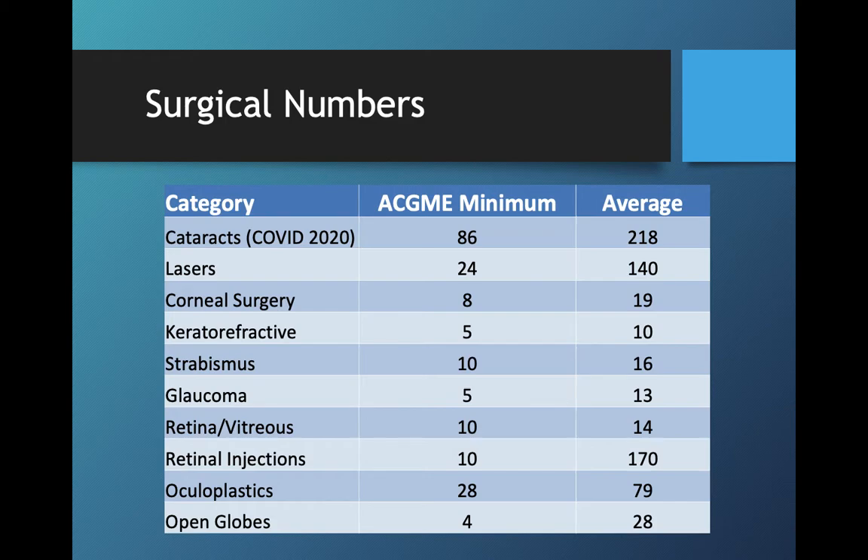We do a lot of surgery in our program and we are very motivated to get you all in the OR early. By the time you are a PGY-3, most of our second-year residents are doing full cases on their own at least a couple of times, and by third year you can really hit the ground running with cataract surgery. As you can see with these numbers, you're getting a broad spectrum of surgical experience, and with regard to open globe cases we may be one of the highest in the country. Even with COVID, our PGY-4s were all averaging around 200 cataracts, and we were really proud of their hard work and how much we were able to accomplish despite those limitations.